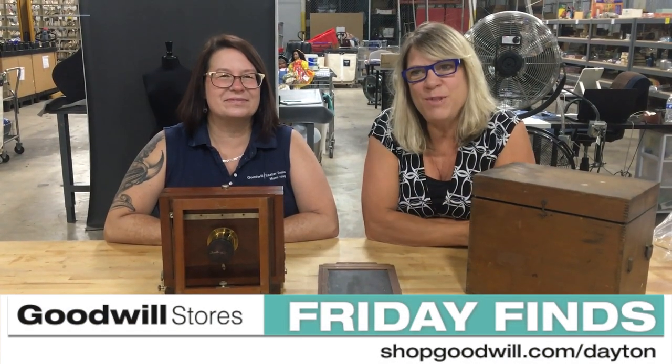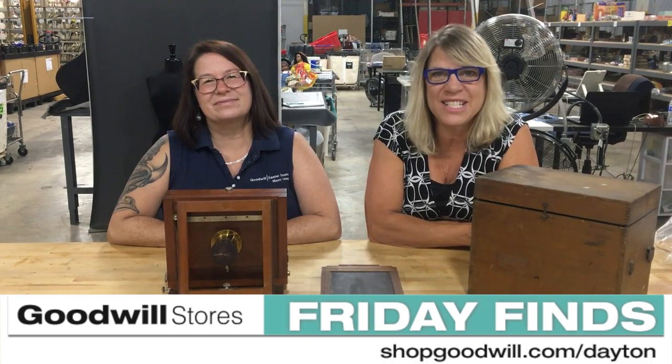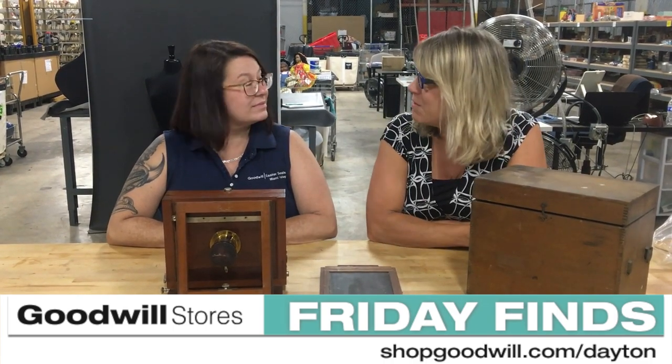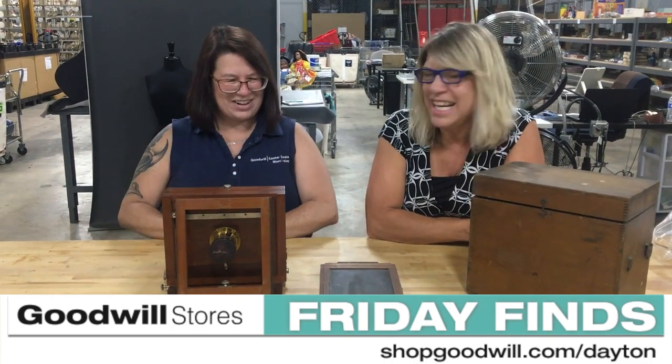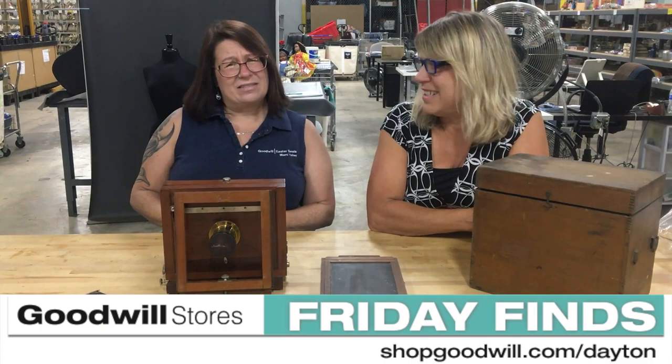Hi everyone, welcome to Friday Finds at shopgoodwill.com/Dayton. I'm back with Donna today — how are you? We're in the warehouse where the magic happens, so it might be a little bit loud in here.